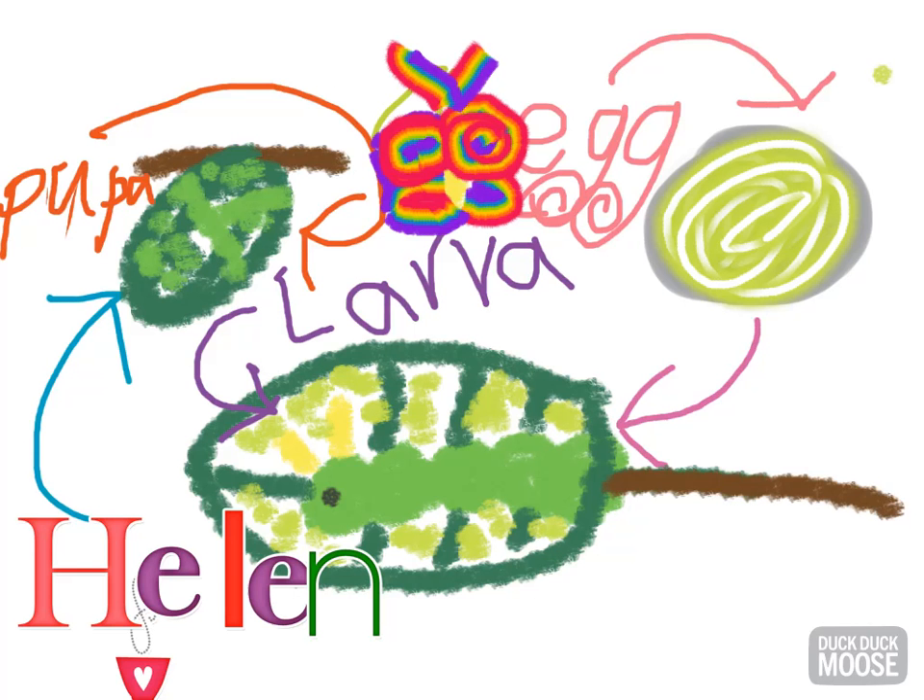And it became a pupa for one or two weeks. Then it hatched from pupa and it's turned butterfly.